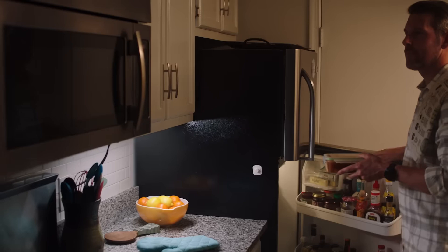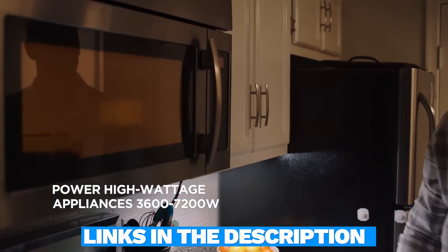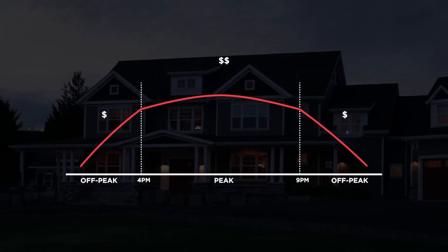I have listed five best solar generators for home to consider. From portable options to larger systems, there's something for every need. Links to find the best prices on all the products mentioned in this video will be in the description below. Let's begin.